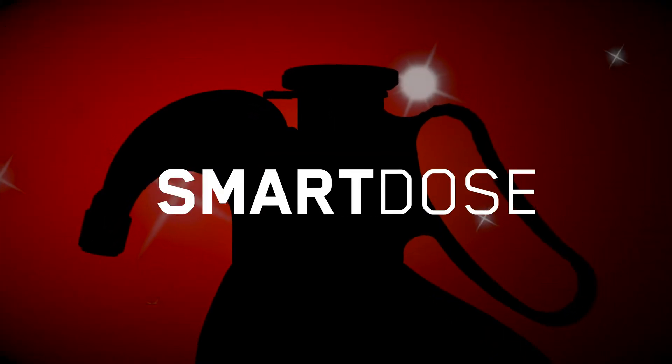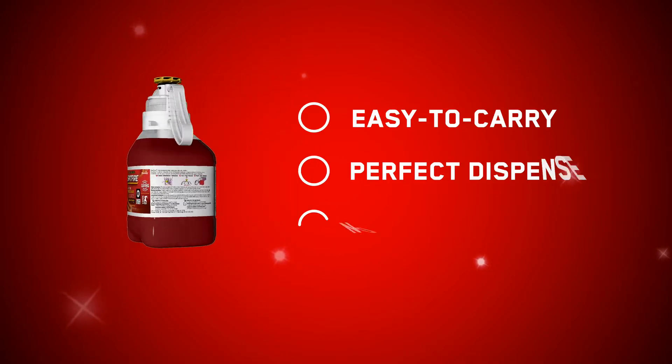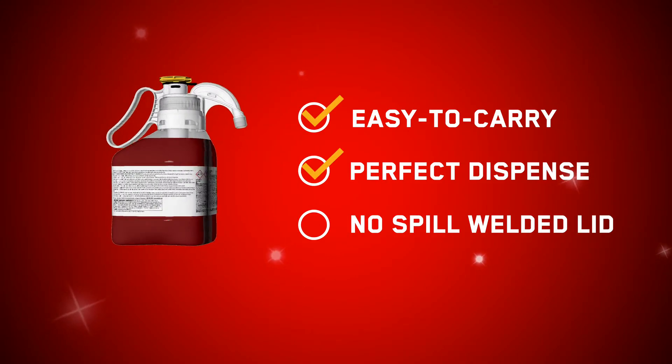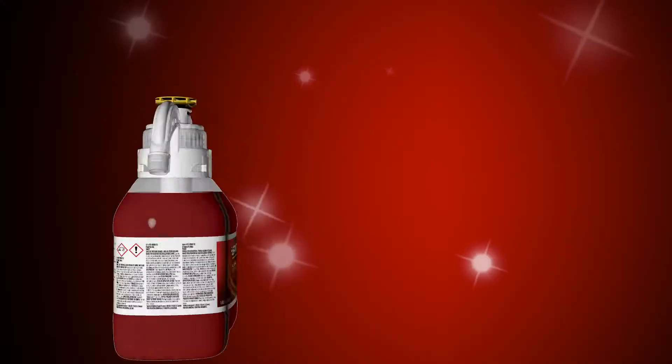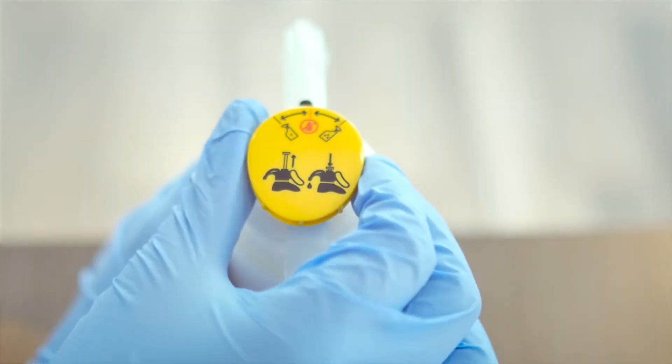Now available with patented Smart Dose technology, an innovative bottle design makes the concentrated formula easy to carry, dispense, and store. While the intuitive Smart Dose system makes up to 25 bottles, saving you time and money.